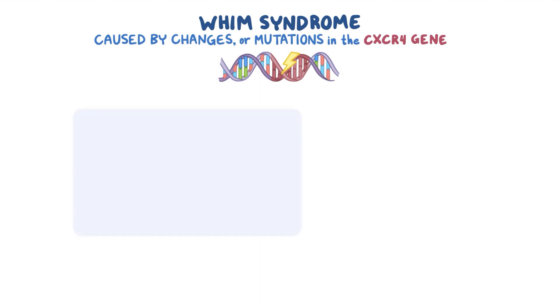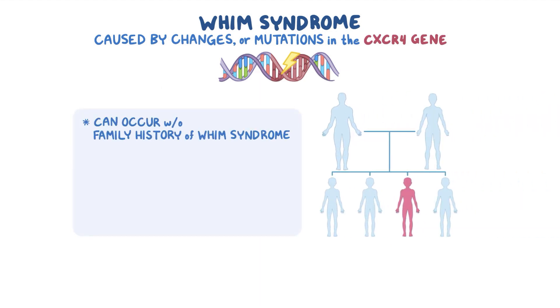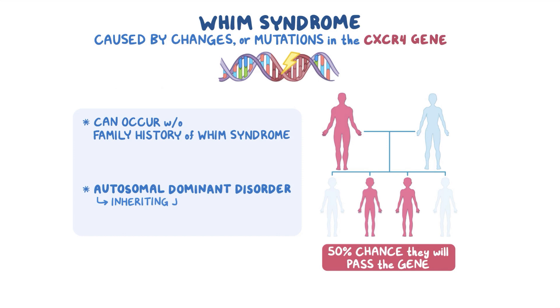A CXCR4 gene mutation can occur without a family history of WHIM syndrome, but usually it is inherited from a parent. WHIM syndrome is an autosomal dominant disorder, which means inheriting just one copy of the mutation is enough for an individual to be affected.